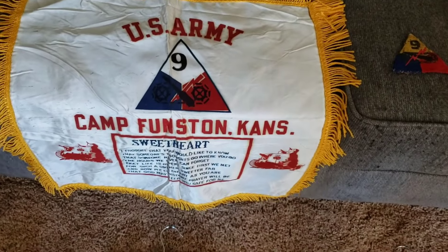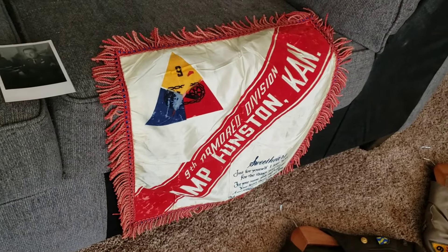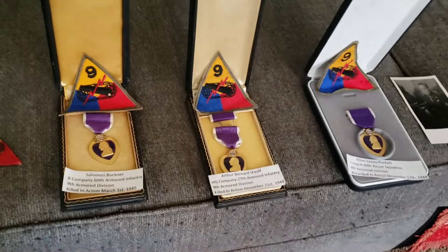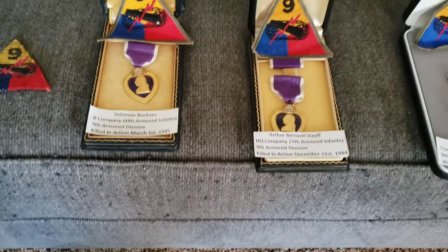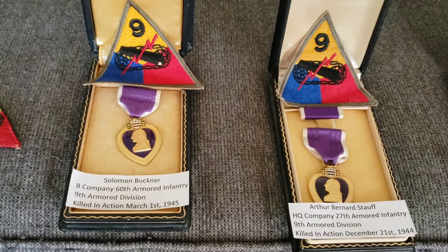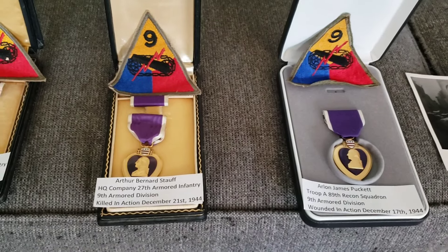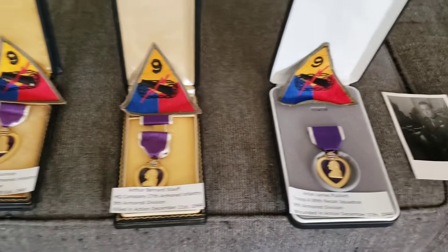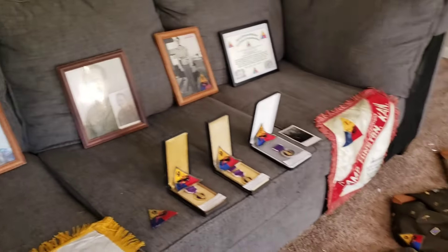I have a lot of items in my collection. I got a couple Pillow Shams — that's one there, and I've got another one over here as well. I do have three Purple Hearts, and they've been in other videos. Two of them were killed in action and one of them was wounded in action. There they are right there. I've got the unit they were with within the 9th Armored and the date they were either killed or wounded. I'm very humbled and honored to own those.